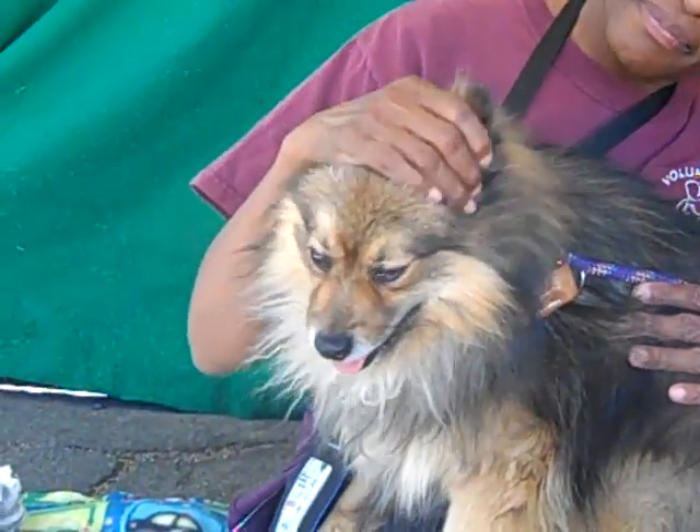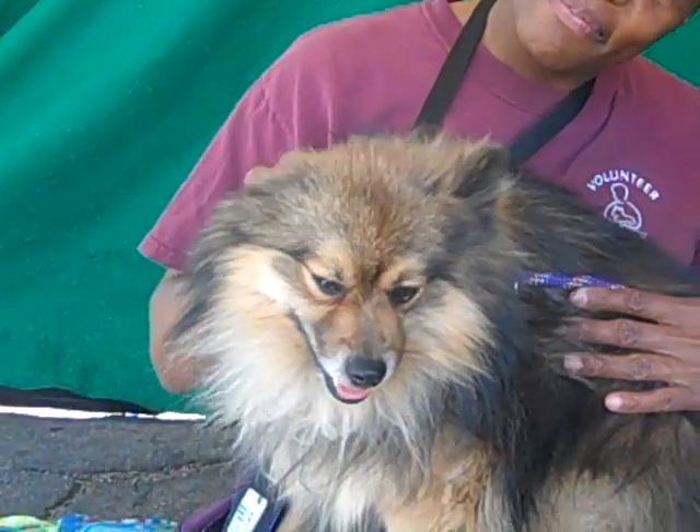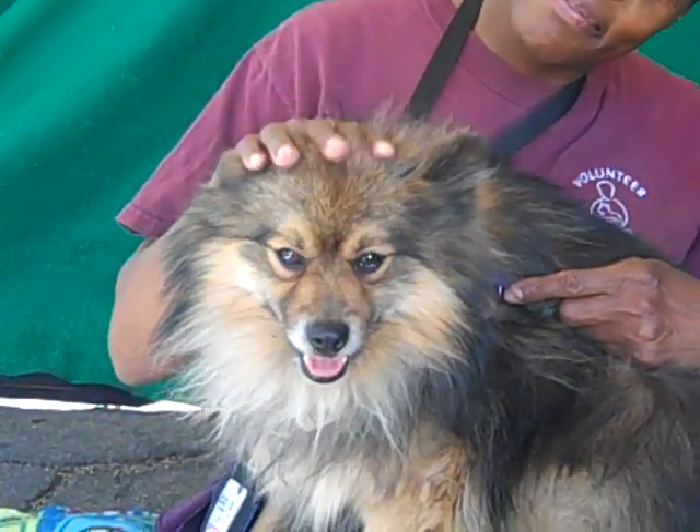He loves to be petted. He'll be a great lapdog for new families, older families, also individuals.